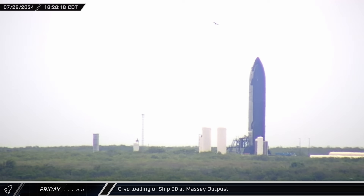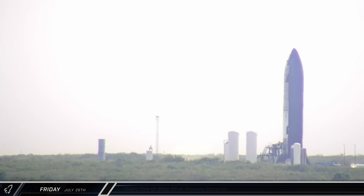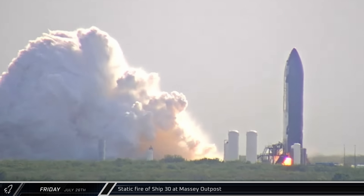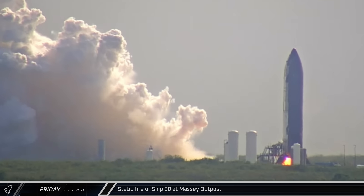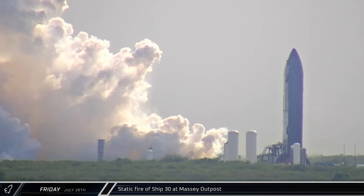Over at the Massey outpost, SpaceX began loading propellants into Ship 30 as it began its latest round of testing. This Flight 5 Starship had already undergone an initial static fire test at the launch site before the test stands were dismantled, but later had an engine replaced. Just after 5:30 p.m. on Friday, Ship 30 performed the second static fire at the Massey outpost. The test appeared to be a success, bringing us one step closer to the next flight test.